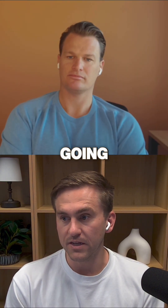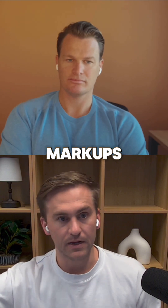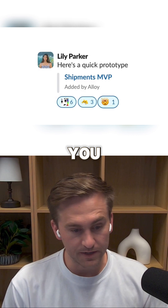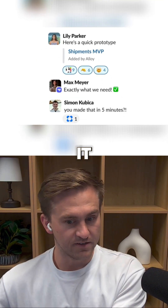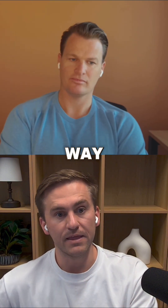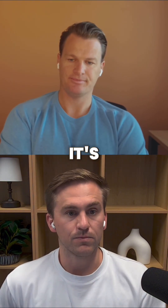Rather than going and describing things, writing them down, doing markups, or taking screenshots, you just do it. Then you show it to the engineer, show it to the client, get feedback, iterate, and then the engineers go and build it. It's not actually building it for you, but it gets you far enough there that it looks and feels real.